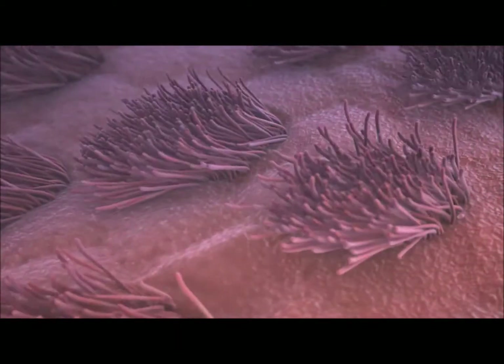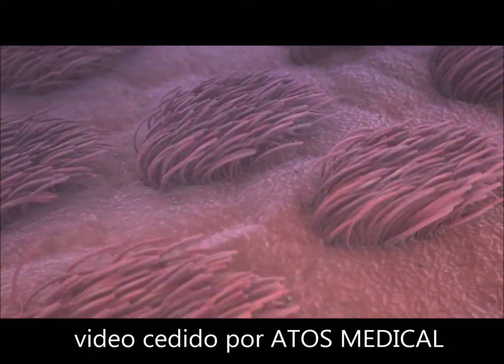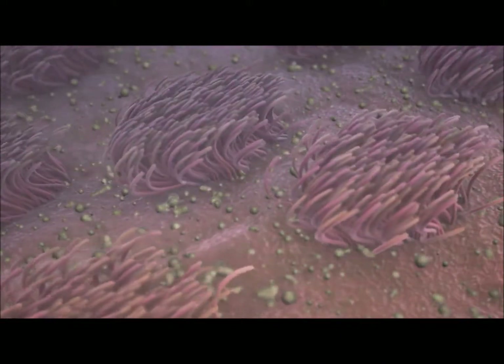We have millions of tiny hairs called cilia that sweep back and forth, transporting mucus away from the airways. The mucus traps the dust and germs in the air that we breathe in. Then the cilia sweep back and forth about 10 times per second.